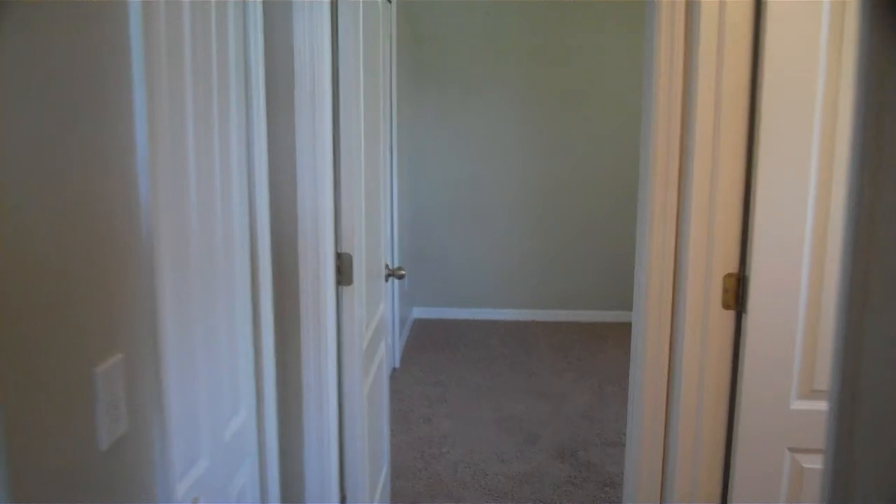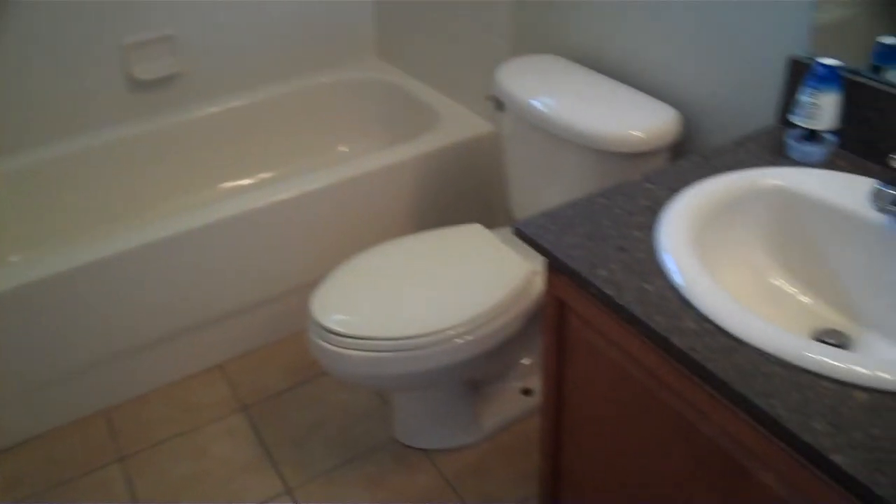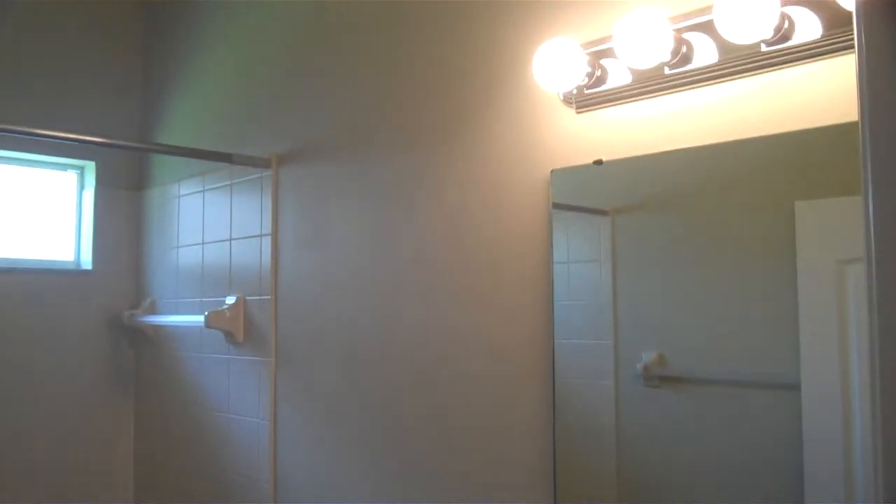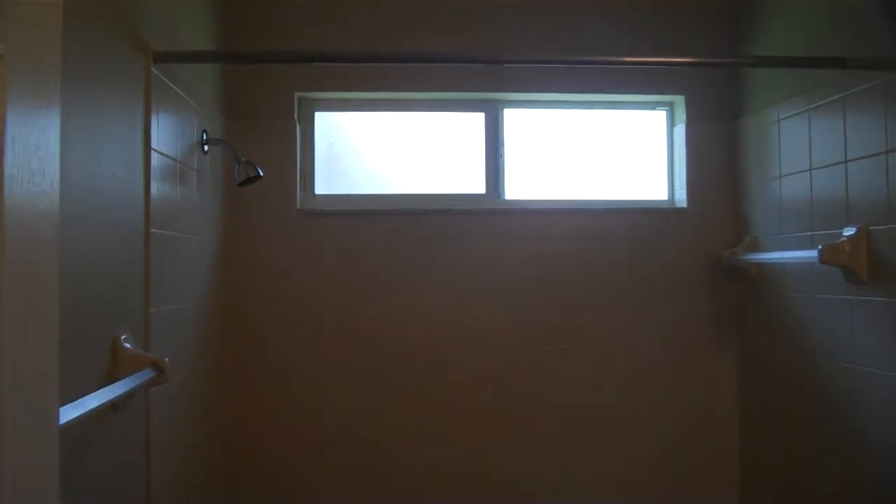Walk down the hallway here and this is the first bathroom we see. Got the green countertop there, nice lighting, brand new paint, tile really nice and clean as well. Got the tub with the shower.